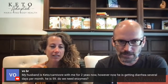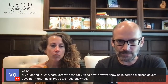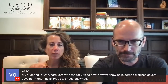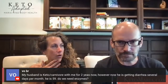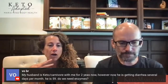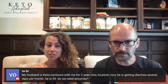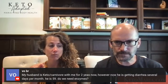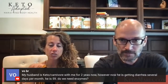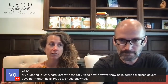Someone's husband is keto carnivore with them for two years but is now getting diarrhea several days per month. He is 59 — do they need enzymes? I would add something called Spectrazyme — we'll put the link in the show notes. Take it every time he eats. Also make sure you're not doing any MCT oil, which can cause loose stools. You might want to cut out dairy, as it can cause diarrhea if you have an autoimmune response.